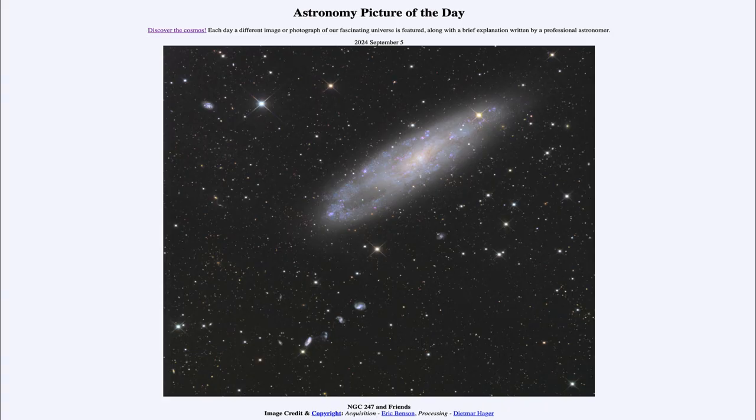Greetings and welcome to the Astronomy Picture of the Day podcast. Today's picture for September 5th of 2024 is titled NGC 247 and Friends.